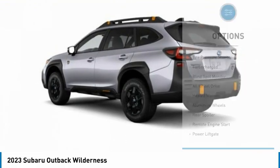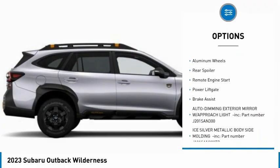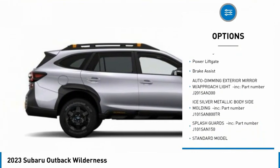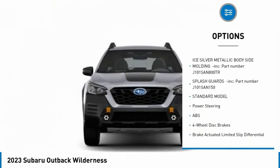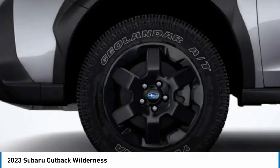Here are some of this vehicle's great options: tire pressure monitor, turbocharged, blind spot monitor, all-wheel drive, heated mirrors, aluminum wheels, rear spoiler, remote engine start, power lift gate, brake assist. Come see the car for yourself.